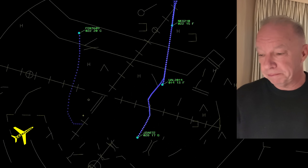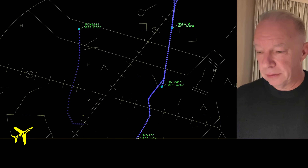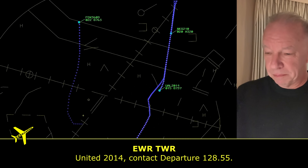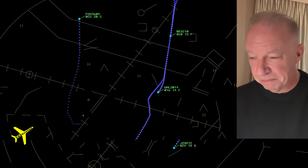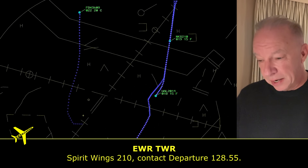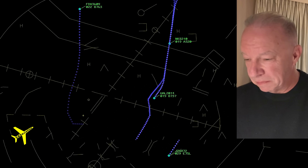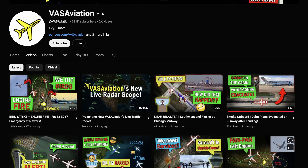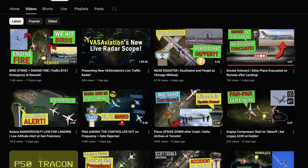The tower controller sounds distracted because he's talking to fire control on one hand, talking to ground control on the other, and talking to the departure controller to get FedEx. He's got all these things going on at once — very professional, does a good job. Also, a big shout-out to Voss Aviation — they do a great job with the graphics and get these things out right away. Go check them out.